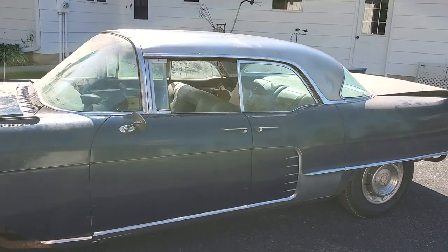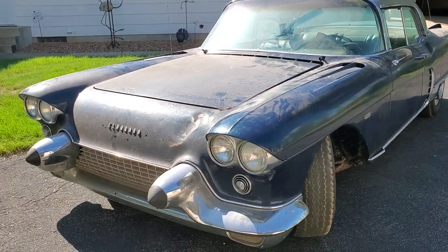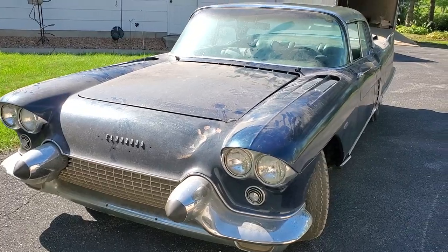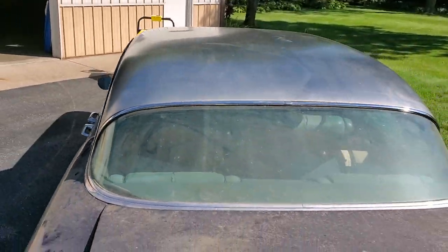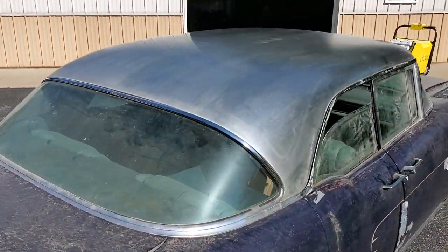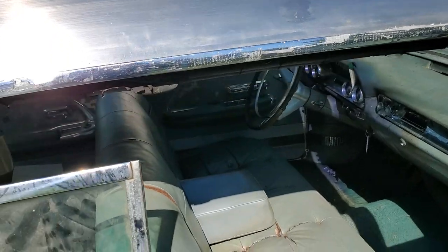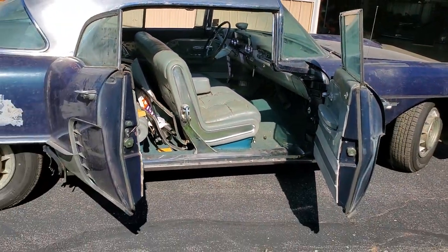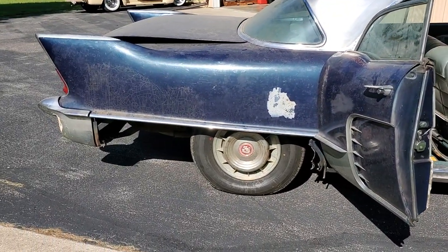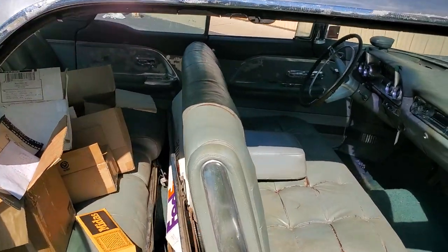It is a numbers matching '57 Cadillac Eldorado Brougham — they only made 400 of these. This one is just out of long-term storage. The stainless roof is very good; it doesn't have any big dents or dings. It's a little dusty and dirty right now, but there are no pimples or dents that I've been able to see in the stainless, which is excellent. Of course, '57 Broughams have suicide doors. Notice the rear skirts are off the car — I had those off for taking pictures. They are sitting right there in the back of the car, and there are still pictures of all of that as well.